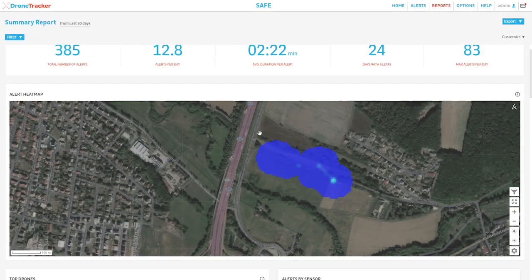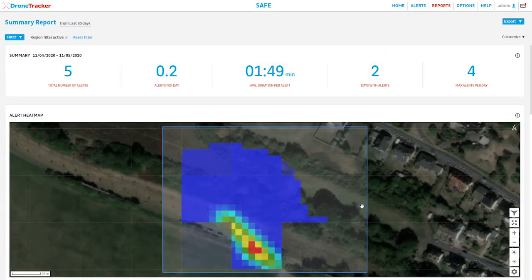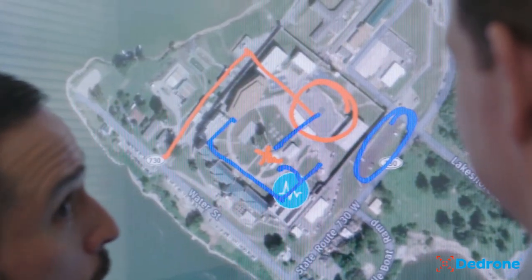Reports with statistics and key figures are essential to identify patterns in drone activity, locate risk hotspots and develop effective security protocols.